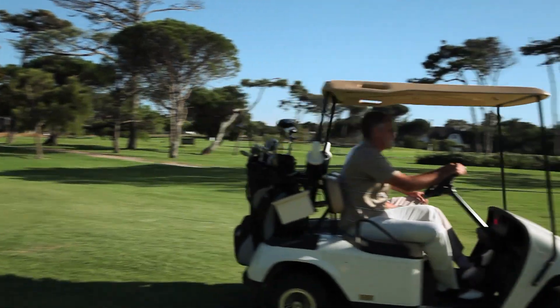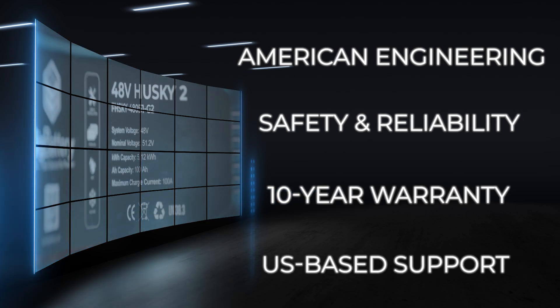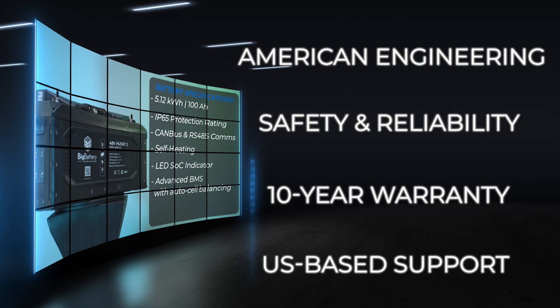It's time to empower your adventures with cutting-edge lithium batteries, supported by American engineering, unmatched safety and reliability, a comprehensive 10-year warranty, and US-based support. It's time to go beyond what a battery can do.